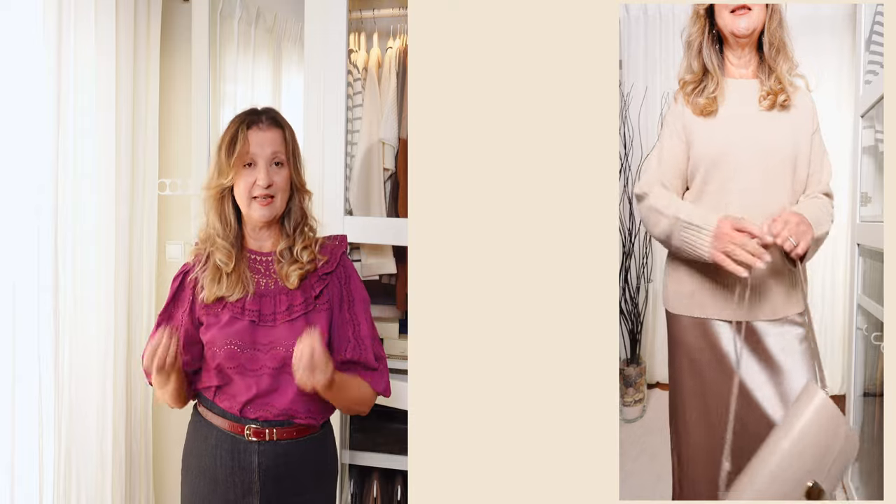Now we're mixing textures. You can add depth by mixing and matching fabrics — pair a midi skirt in leather, silk, or wool with a sweater in a different fabric like cashmere or chunky knit. This adds visual interest and makes the outfit feel more luxurious. Complete the look with a tailored coat and heeled boots.